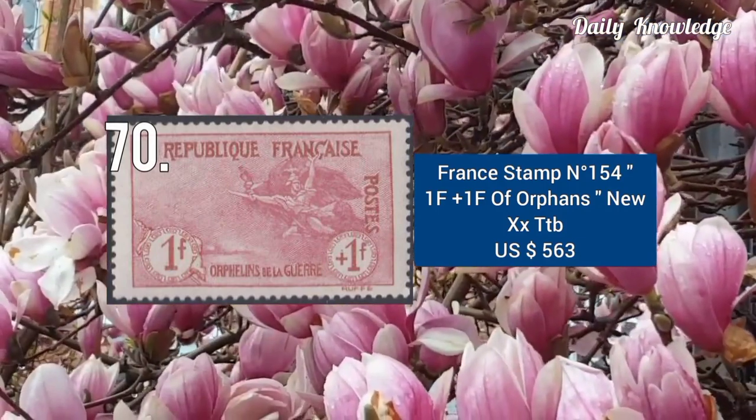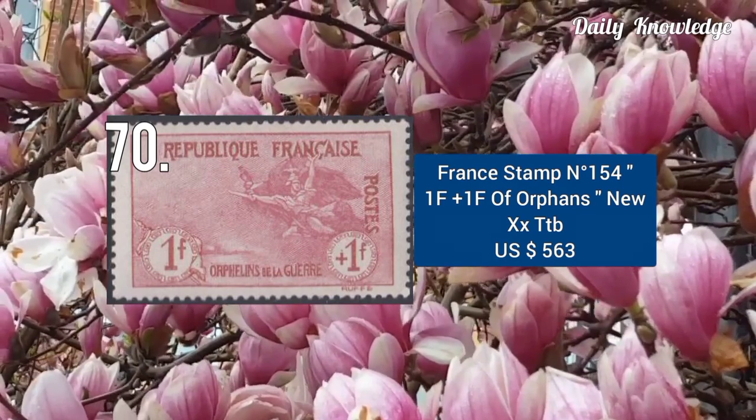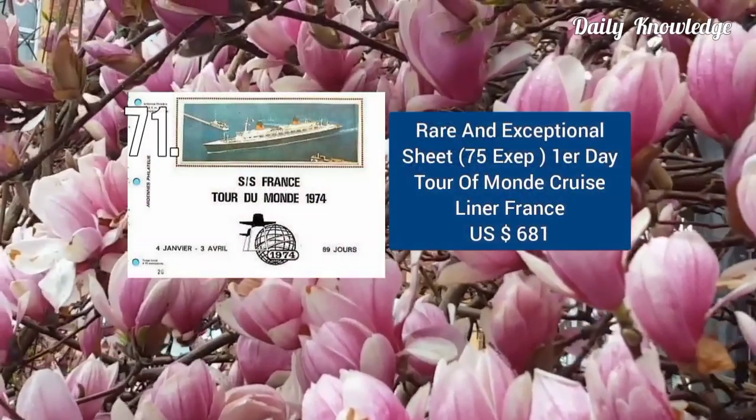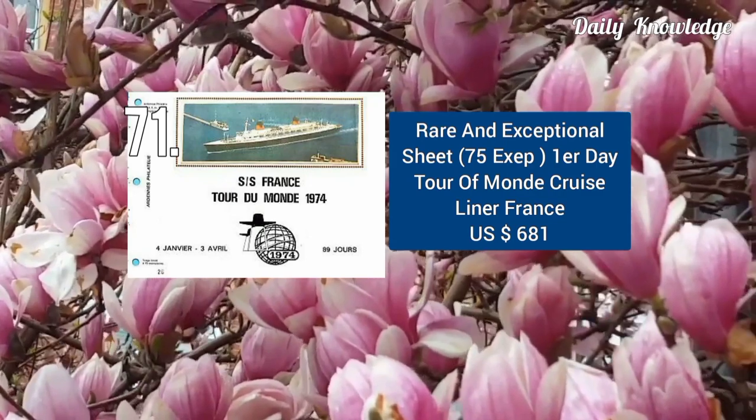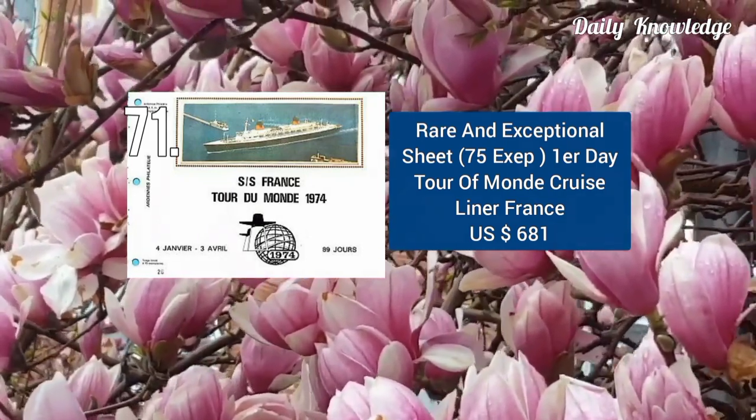This is stamp number 154 — 1F plus 1F of Orphans — and this was sold for $563. This is a rare and exceptional sheet, first day, tour of Montecroze, liner France.